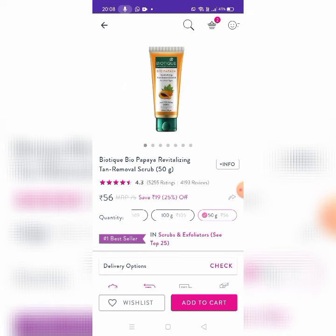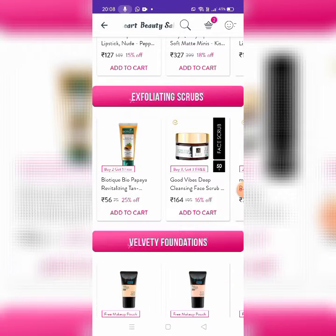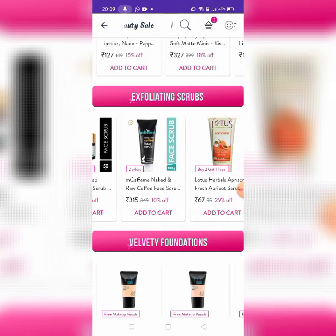There is also Biotic Revitalizing Tan Removal Scrub. This is 50 grams for 56 rupees, and 100 grams for 105 rupees. There is Morning Nectar and Tan Removal. This is a top package. There is also MKFN and Lotus.